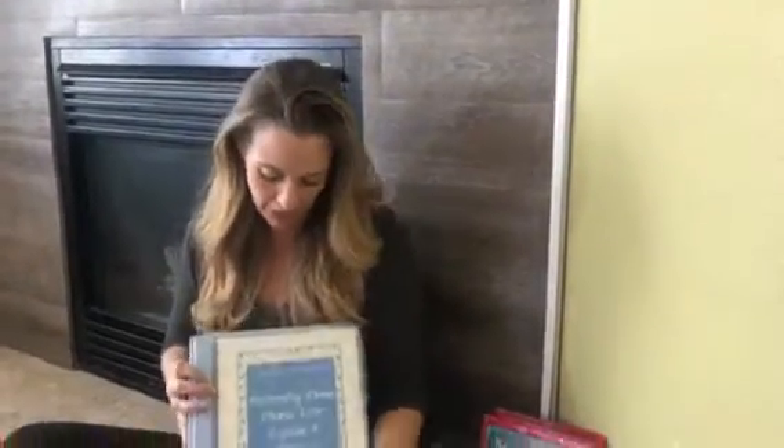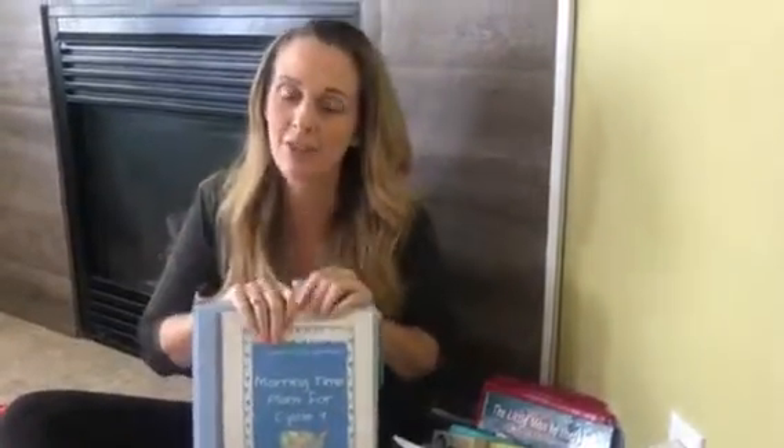Hi there, this is Andy Davidson with Quiet Times for Kids and the creator of the Morning Time Plans for Cycle 3. I'm going to do a series of videos and this is the first of a four-part series to help you have a successful morning time with your kiddos. The first topic I'm going to be talking about today is my top five tips to having a successful morning time.